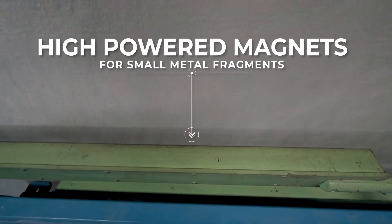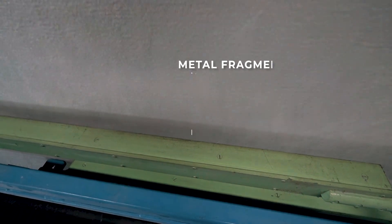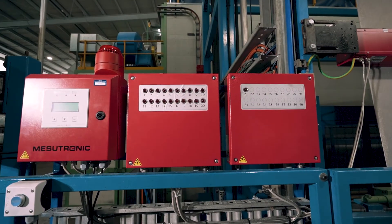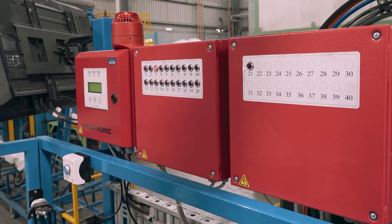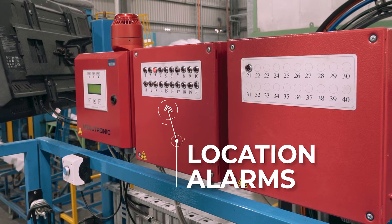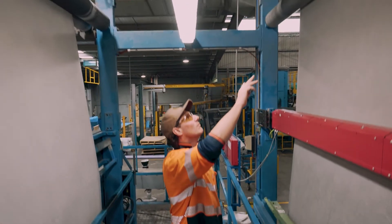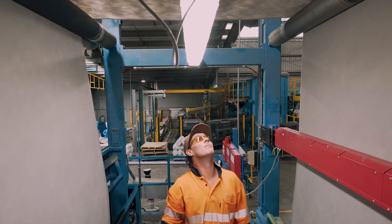We use high-powered magnets and full-width metal detection with location alarms to identify any metal fragments, including needles. If a needle is detected, the alarm goes off. The needle is then removed by one of our experienced and skilled production technicians.